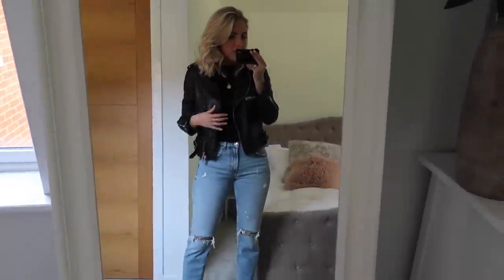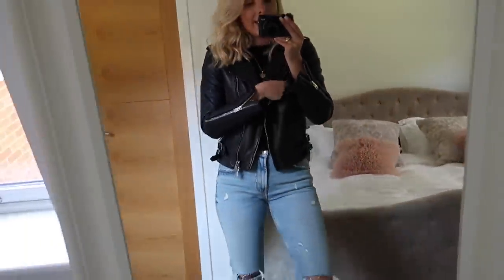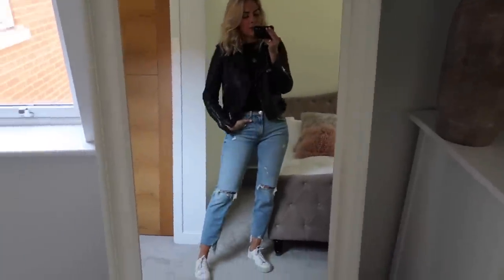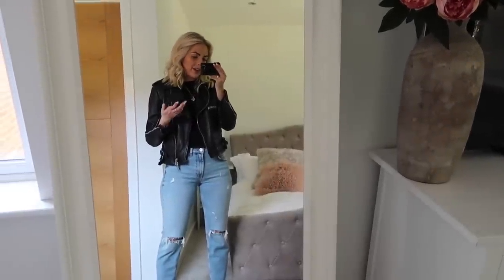Outfit number one is my airport outfit — I have on the blue jeans, pair of trainers, black t-shirt and my black leather jacket. It's a really nice comfy casual one but I also think you look quite cool as well, so it's really good for carrying on to wear as you arrive if you want to wear it for day one.